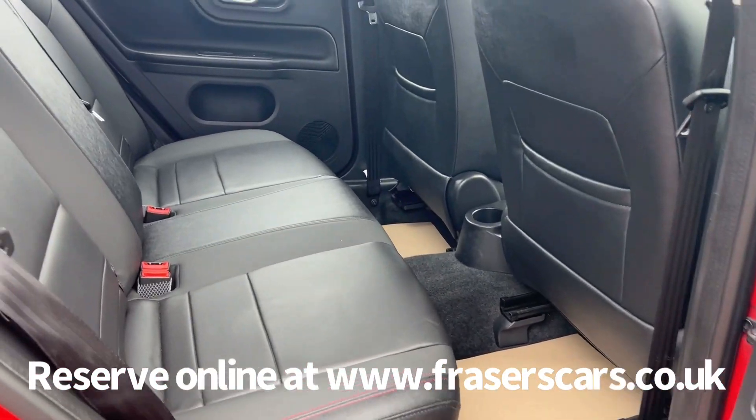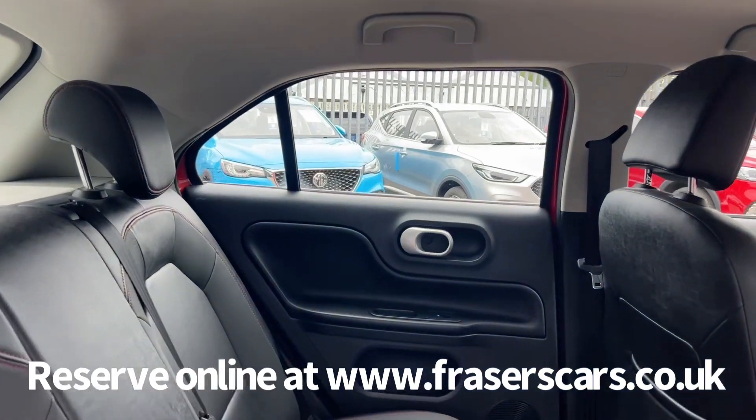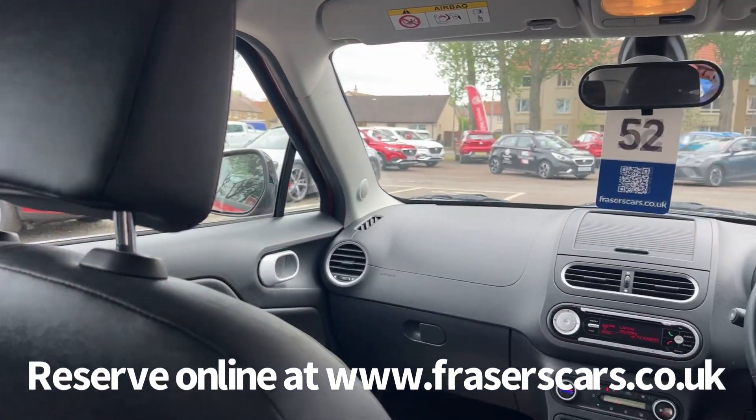Moving to the back, there are three three-point seatbelts and the outer rear seats have ISOFIX child seat preparation.